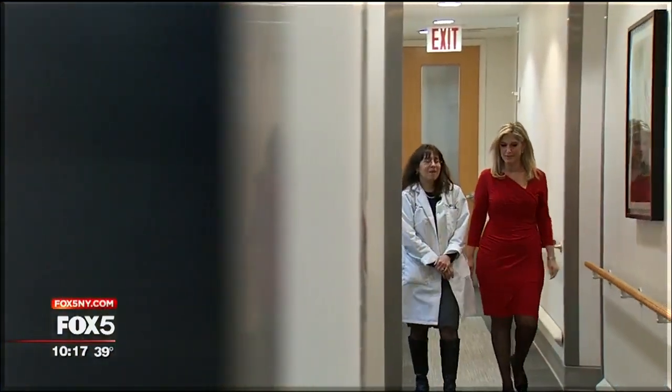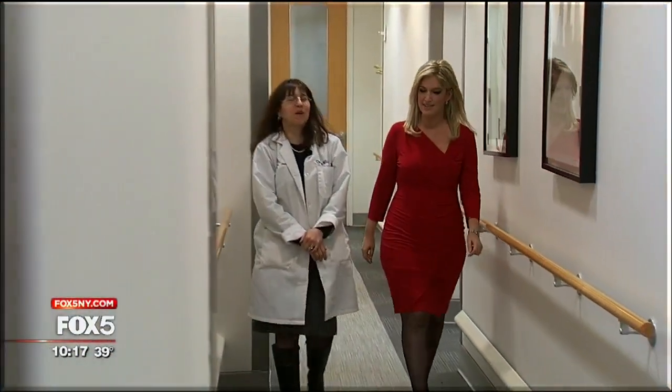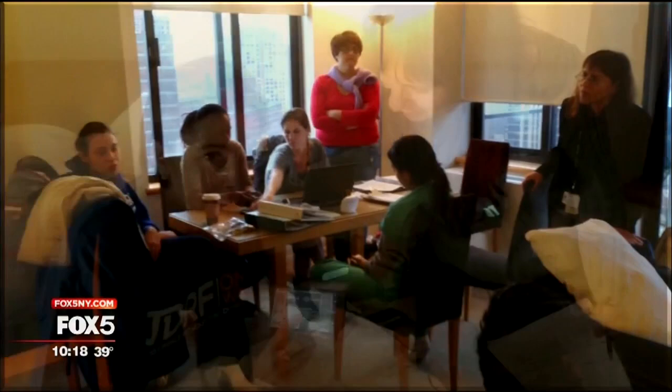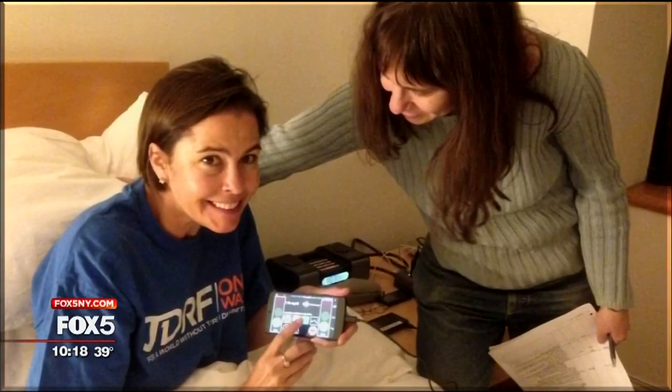Dr. Levy has a personal stake in the research — she, too, has type 1 diabetes. It's huge because it's world-changing and life-changing for people with diabetes. It's almost like having a little doctor following you around all the time. There were 10 participants in the study, among them Alicia, a patient of Dr. Levy's.